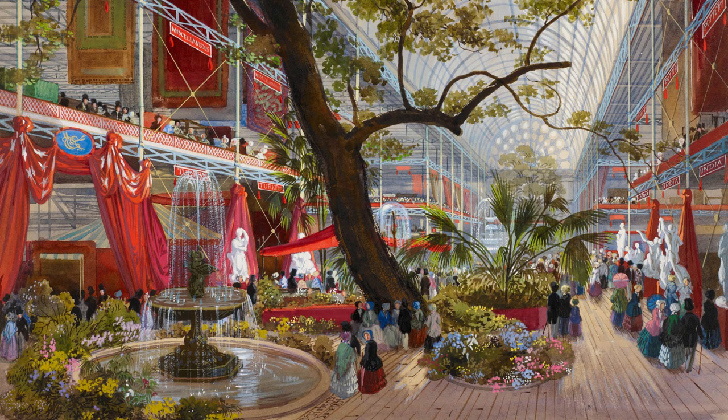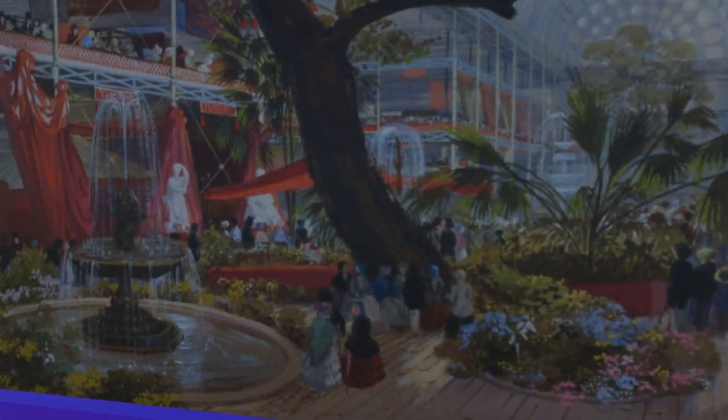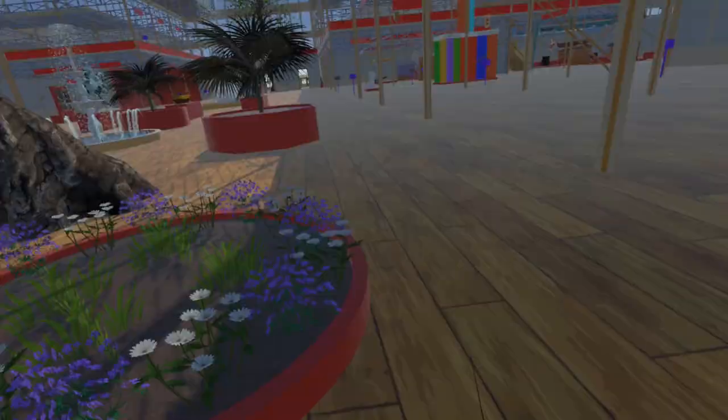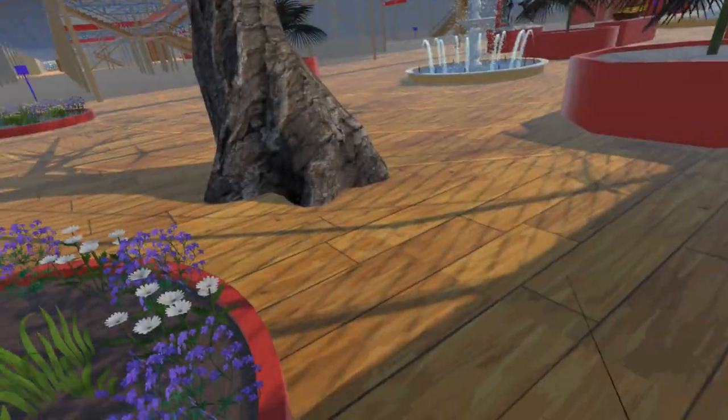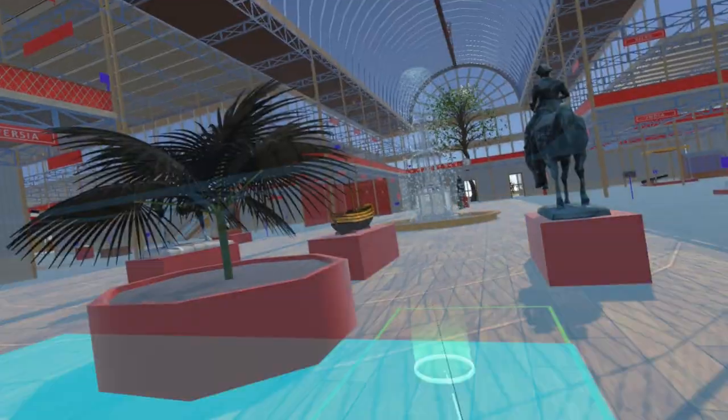Moving back out into the transept, we have started to add some of the planters which adorned this part of the exhibition. Moving south, between the statues of Queen Victoria and Prince Albert, we come across a model of a ship.